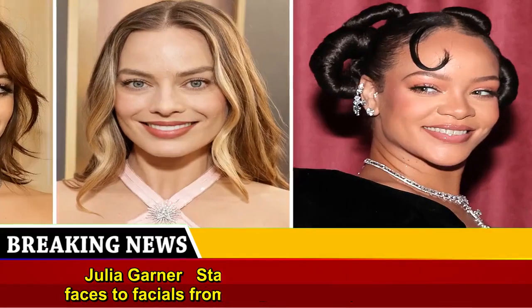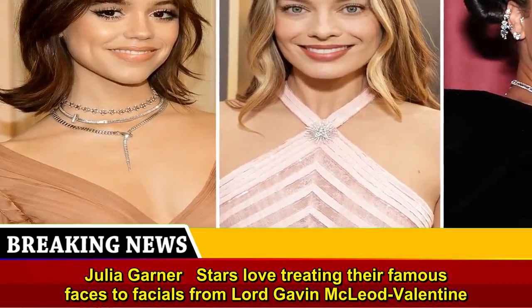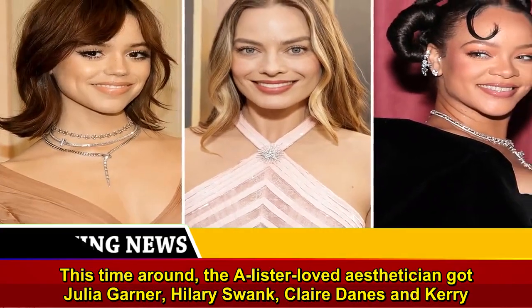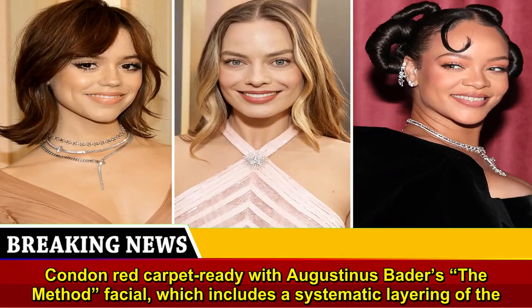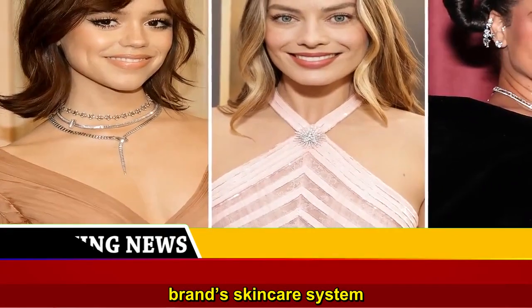Stars love treating their famous faces to facials from facialist Gavin McLeod Valentine. This time around, the A-lister-loved esthetician got Julia Garner, Hilary Swank, Claire Danes, and Carrie Coon red carpet ready with Augustinus Bader's The Method Facial, which includes a systematic layering of the brand's skincare system.